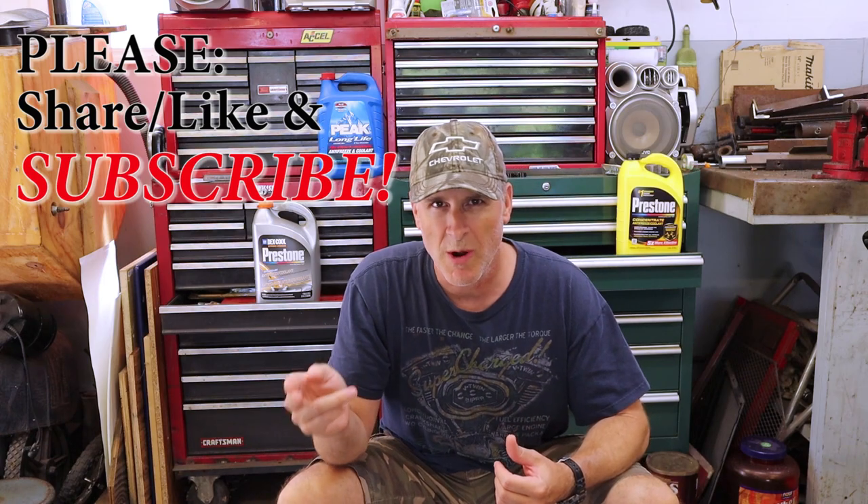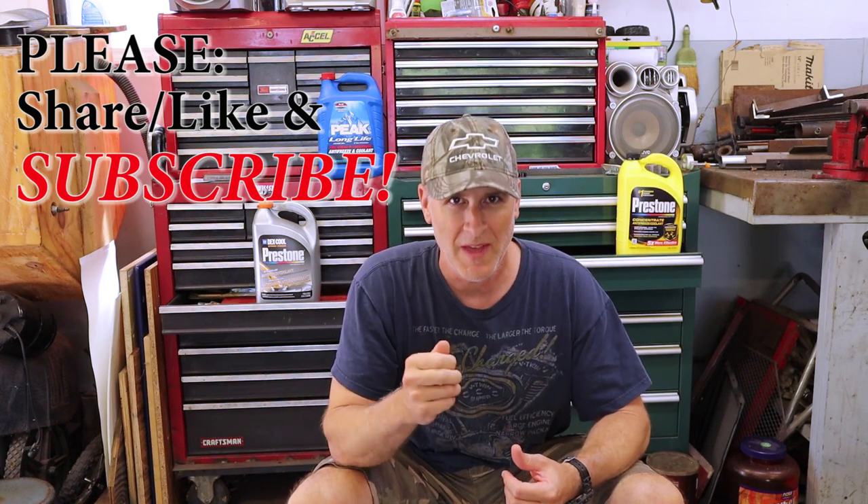If you like this video and you learned something, please remember to share, like, and subscribe. And as always, thanks for watching.